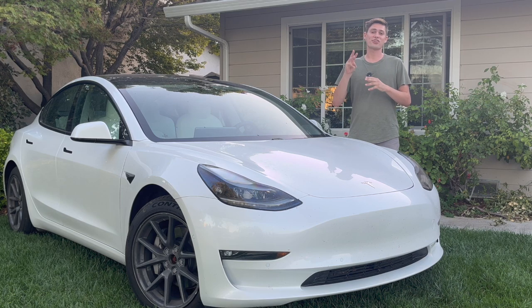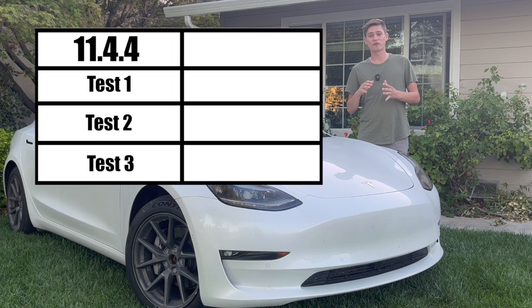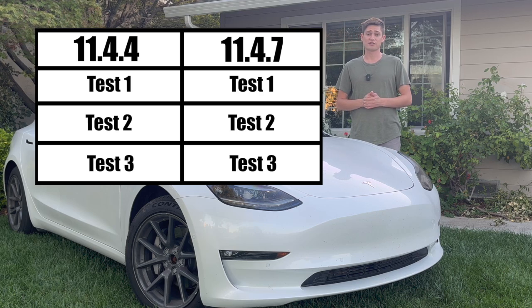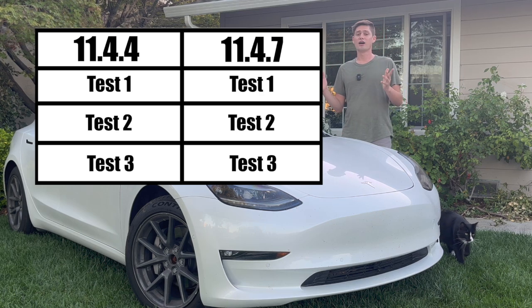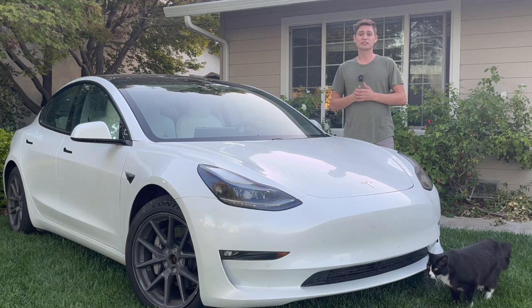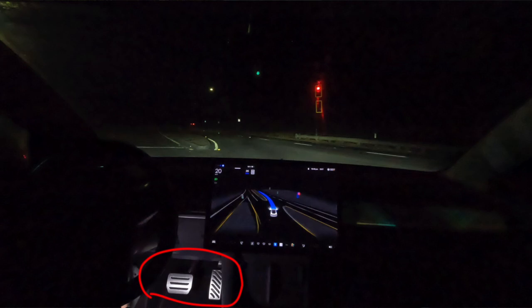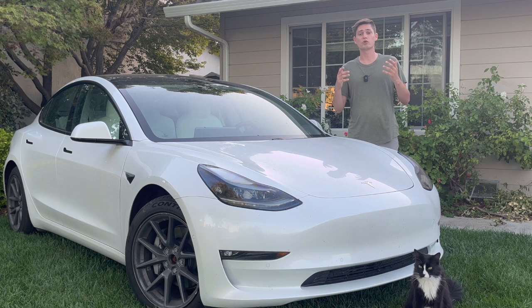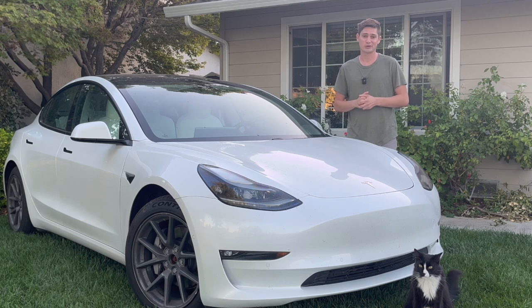I will conduct this test three times on version 11.4.4 and three times on the latest version, 11.4.7, for a total of six attempts, all in the name of science. I will include a single camera angle clearly showing the road, pedals, steering wheel, and dash all at the same time to prove that these tests are 100% genuine. Please do not try this at home.